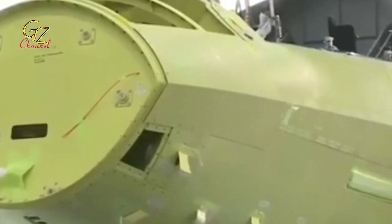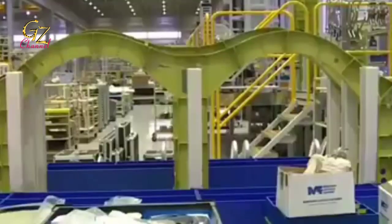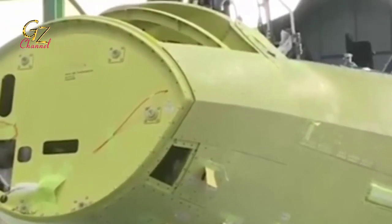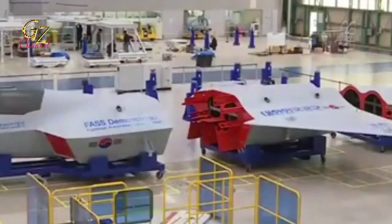LignX-1 will develop the missile together with ADD, the Agency for Defense Development. Along with the production and development roadmap for the KF-X, the anti-ship missile is expected to be fire-tested by 2026 and could enter the service of the South Korean Air Force as early as 2030.